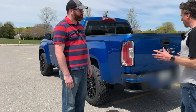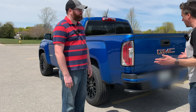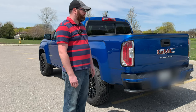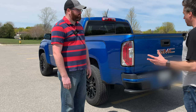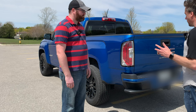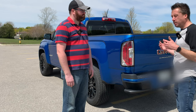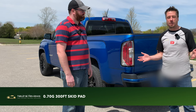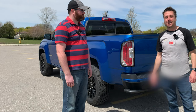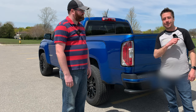Being a front-engine truck it's probably around a 60/40 weight distribution, but it's amazing what these vehicles can do. We're looking at about 0.7 g's on the skid pad on one of these, which leads us to our highway and handling test.